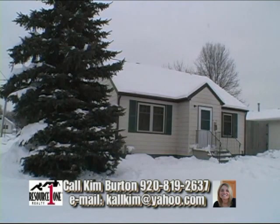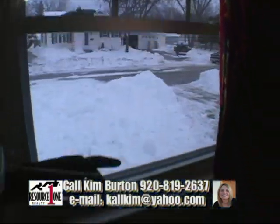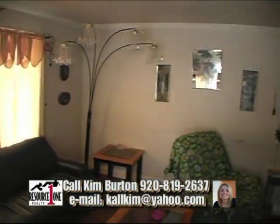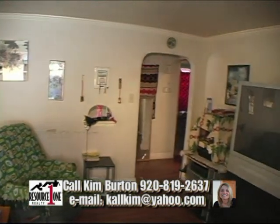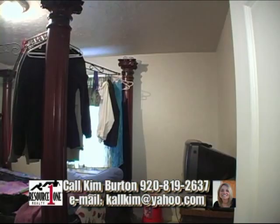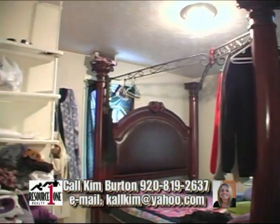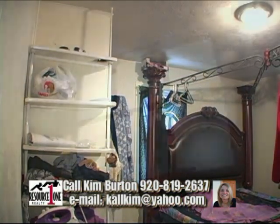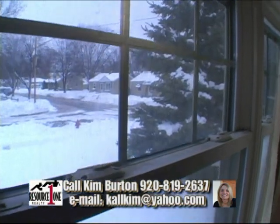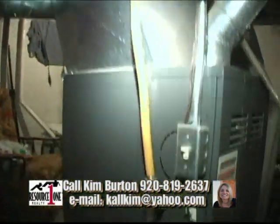Whether you're a first-time homebuyer, an investor, or maybe just looking to downsize, this home has numerous valuable updates that make this an attractive choice for buyers. 1007 Cleveland Street is a great opportunity to find an affordable two-bedroom home on the southwest side of Green Bay, with the potential to become a three-bedroom home with a little work. The notable updates include $15,000 worth of new windows throughout the home, plus a newer roof and a newer furnace.